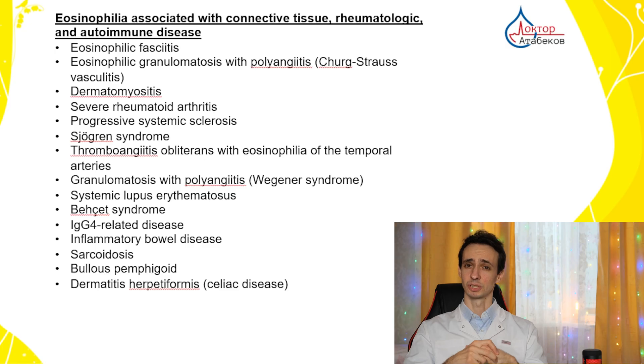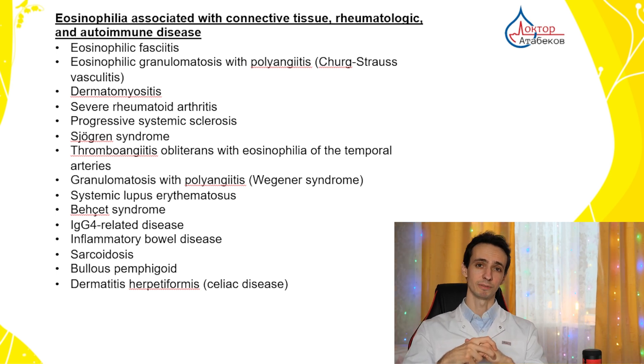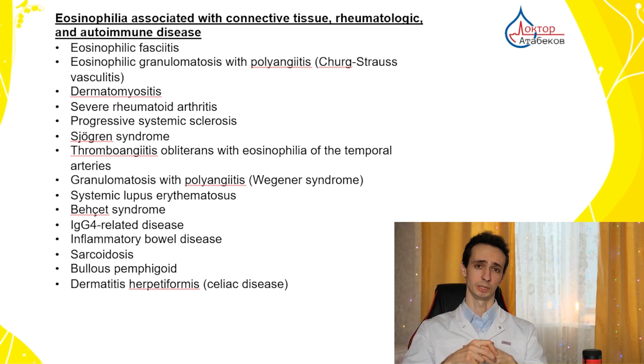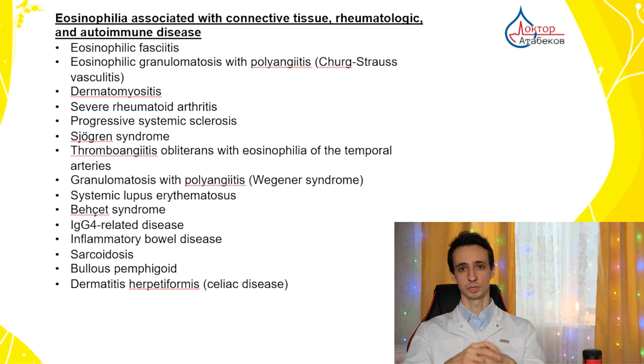The number three cause of higher eosinophils is autoimmune, connective tissue, or rheumatological diseases — including different types of vasculitis, granulomatous conditions like sarcoidosis, rheumatoid arthritis, lupus, or even celiac disease, which is gluten hypersensitivity. The rheumatologist is the doctor who deals with these kinds of problems.